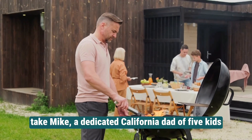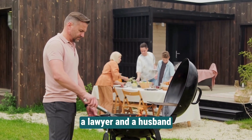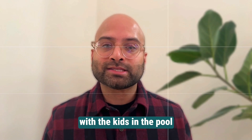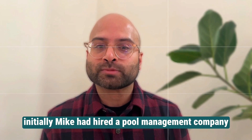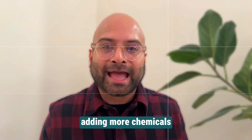Take Mike, a dedicated California dad of five kids, a lawyer, and a husband. He loves to spend summers by the barbecue with the kids in the pool and sit outside for dinner with friends in the spring. Initially, Mike had hired a pool management company, but found that all they were doing weekly was just adding more chemicals.